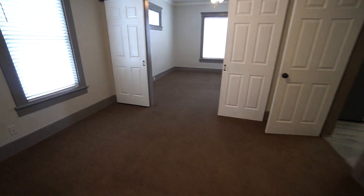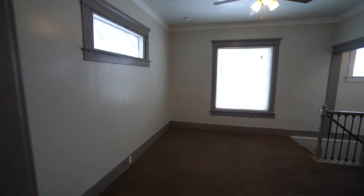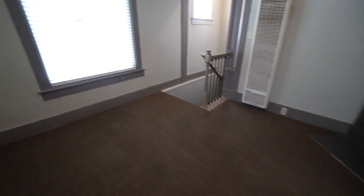Coming over here, we have another room with lots of natural light from those windows, a nice decorative fireplace right there. And then this room leads down to the basement.